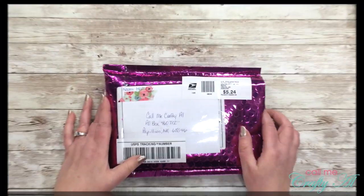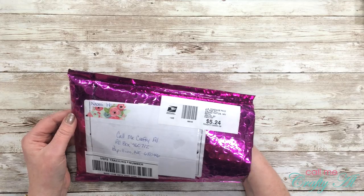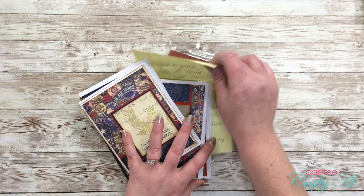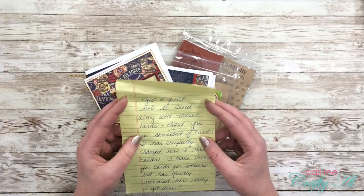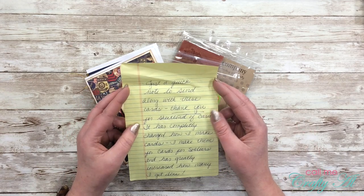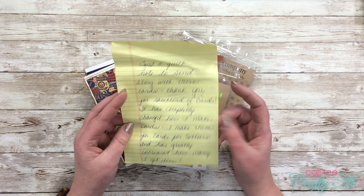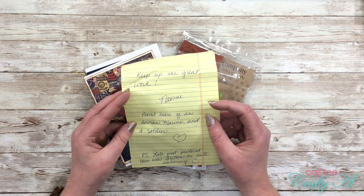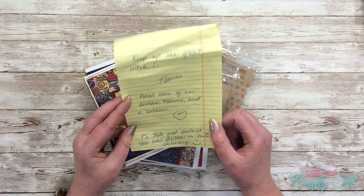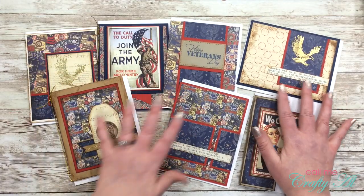Next up is another envelope from Naomi H — and wow, she has outdone herself! I want to share her note because it really touches my heart. She writes: 'Just a quick note to send along with these cards. Thank you for Sheet Load of Cards — it has completely changed how I make cards. I make cards for soldiers and it has greatly increased how many I get done. Keep up the great work.' She signs off as a proud mom of an airman, marine, and a soldier. Thank you, Naomi, for making cards for such a great cause!